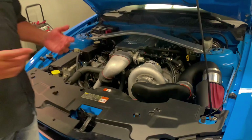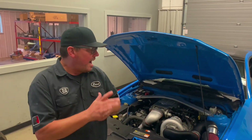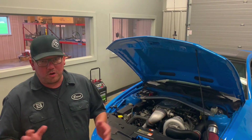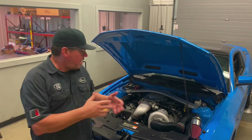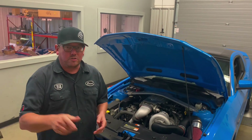Another wise stock 2010 GT, except for a set of long tube headers. I would typically expect a car like this on 93 octane — if it made 470 to the tires I'd be super happy with that, no complaints. With a set of camshafts, a lot of these make over 500. To make over 500 on a car like this is just a really sweet ride. So check out this dyno pull.